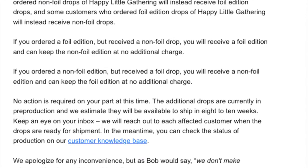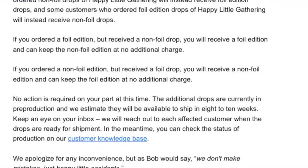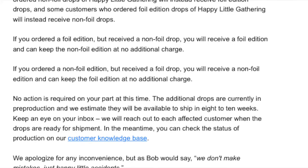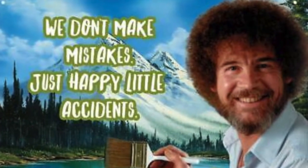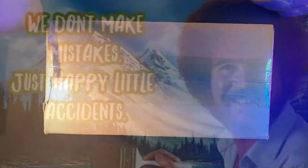We will reach out to each affected customer when the drops are ready for shipment. In the meantime, you can check the status of your production in our customer knowledge base. Apologies for the inconvenience, but as Bob would say, 'We don't make mistakes, just happy little accidents.' As always, we're here for your questions — you can reach Wizards Customer Service via the link.